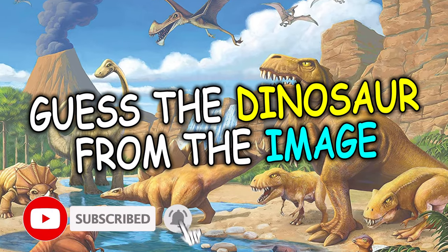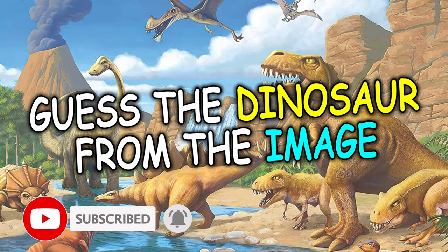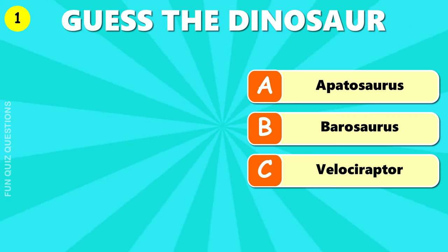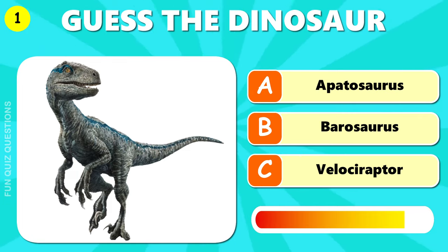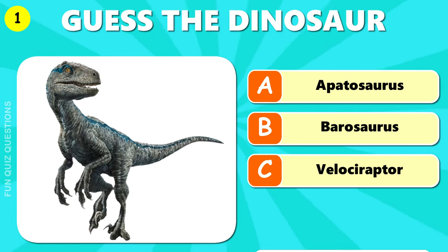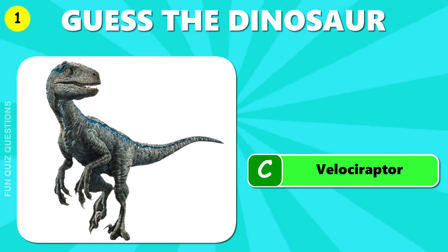Can you guess the dinosaur from the image? Take this fun quiz to find out. Let's begin. What kind of dinosaur is this? The answer is C, Velociraptor.